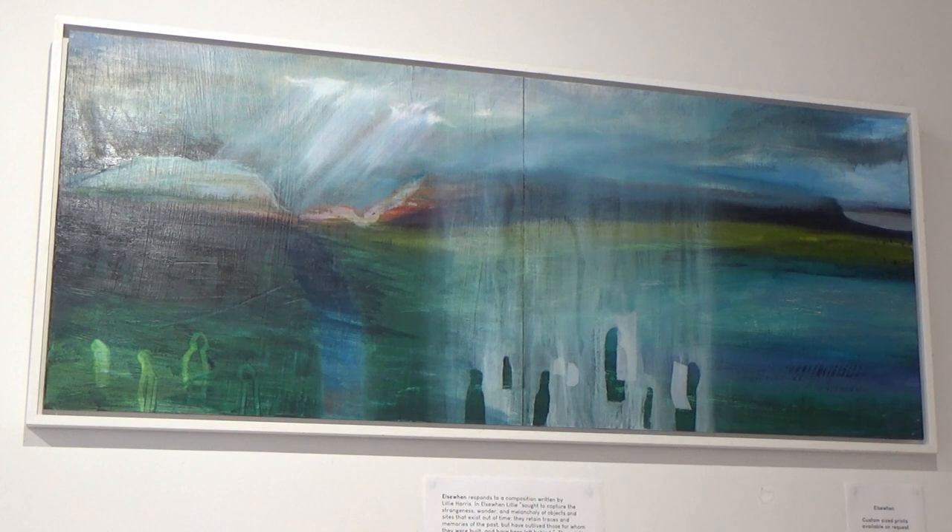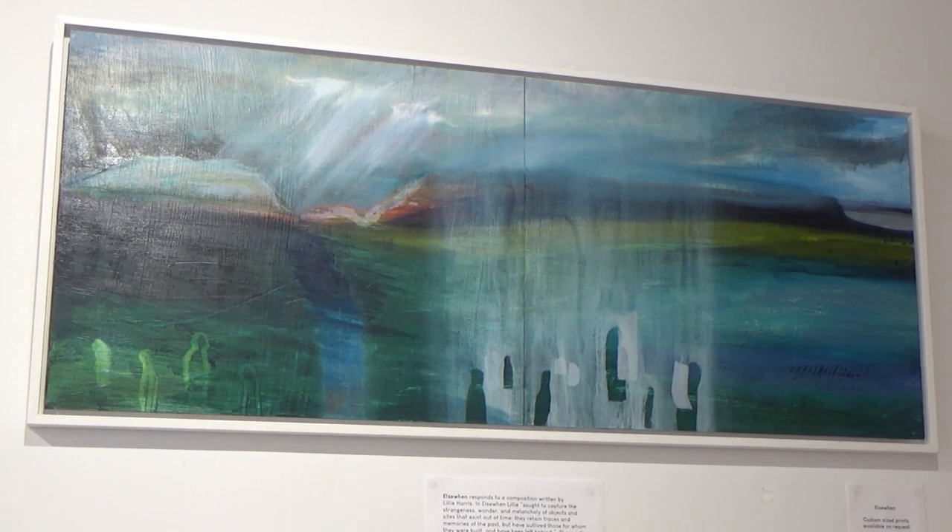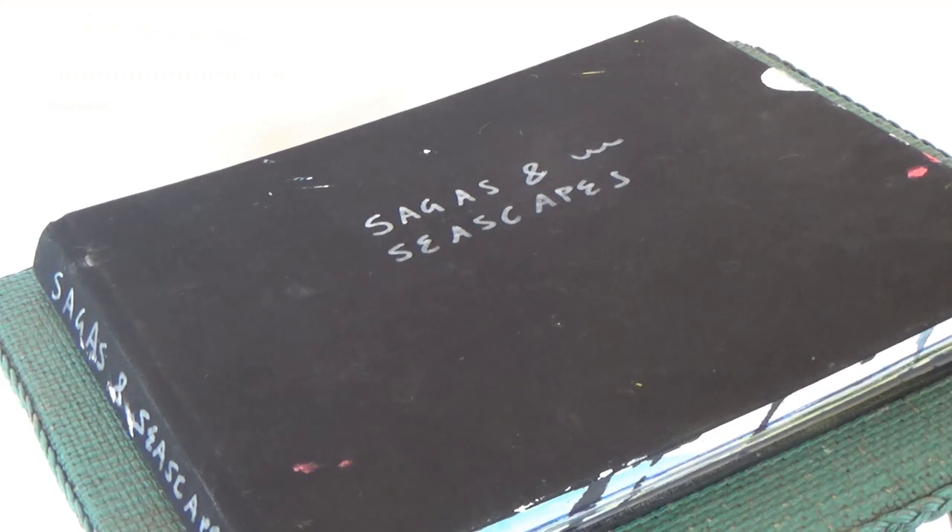Over on the other wall in this corner we've got 'El Swen', which was inspired by Lily Harris's piece of the same name. You can see the hills of Hoy and one of the Orkney Islands. I just love how that light kind of streams through, and if you look you can see all the shadowy figures of the past, which is something that Lily tries to get across in her music.